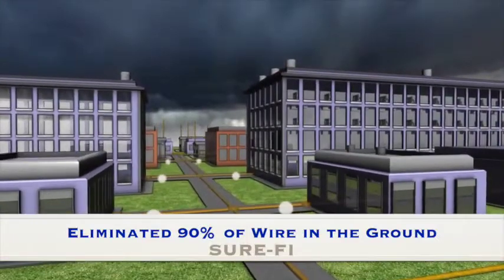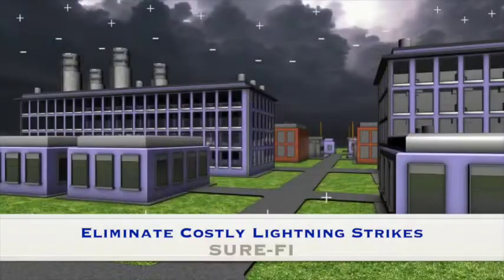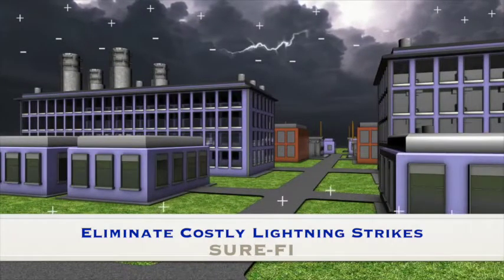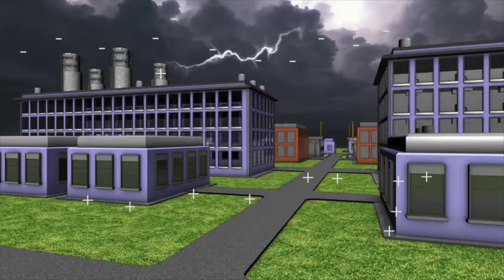We're limiting about 90% of the wiring that's on the ground. Right then and there the customer said, 'All right, well if you're gonna help me solidify the lightning strikes to a minimum, then we'll go ahead and go for it.'